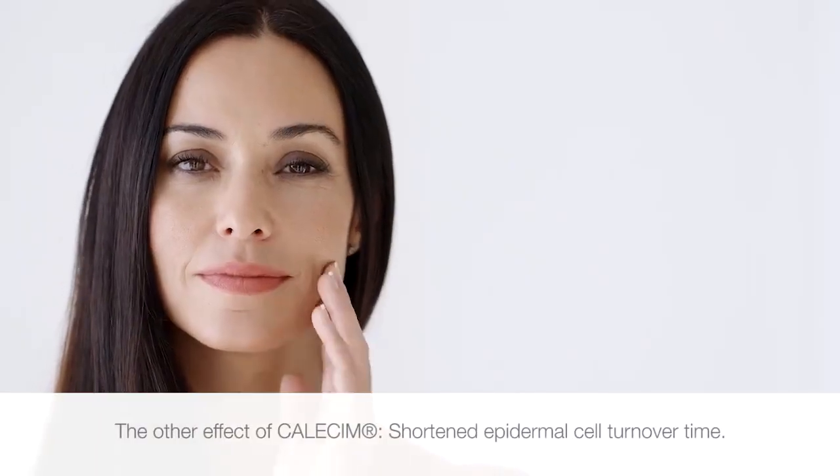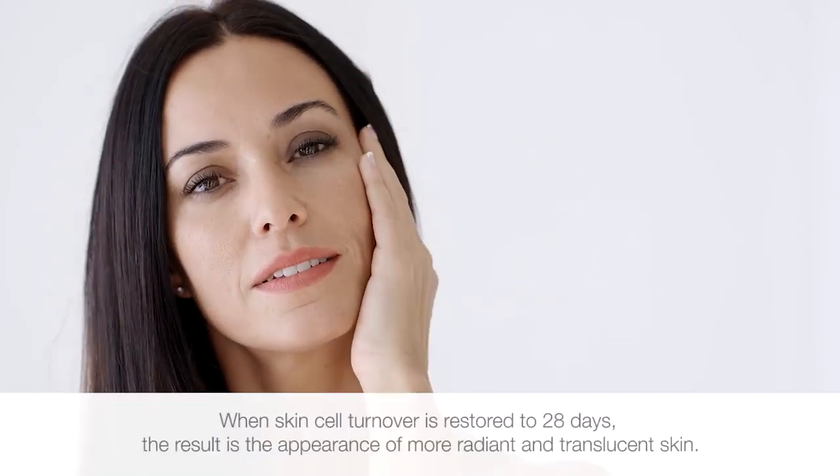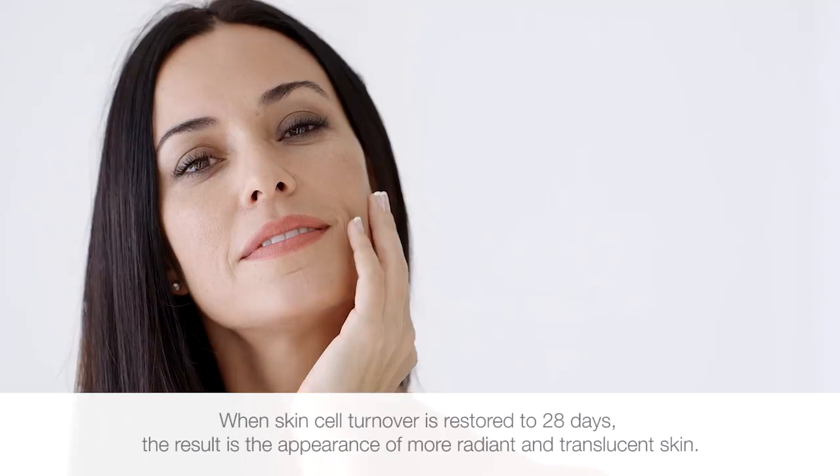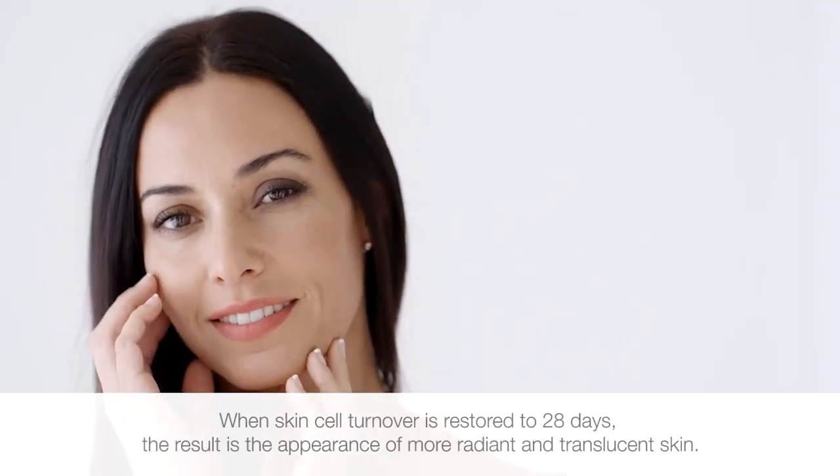The other effect of Calicin is shortened epidermal cell turnover time. When skin turnover is restored to 28 days, it encourages the regeneration of new skin cells and the shedding of old senescent cells. The result of this is the appearance of more radiant and translucent skin.